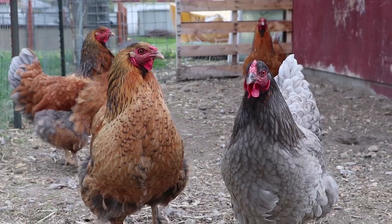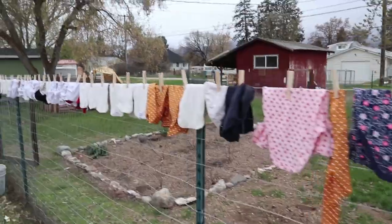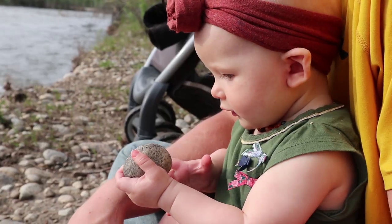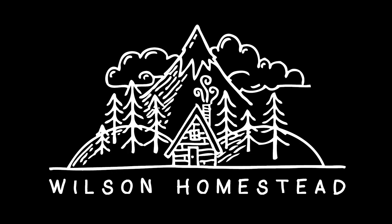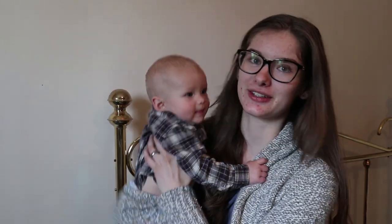Today I wanted to do Sophia's 10 month update. She is just growing and changing so much and I missed her nine month update so it's gonna be very much different from her last one.